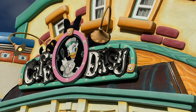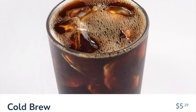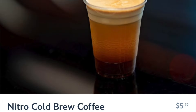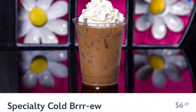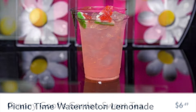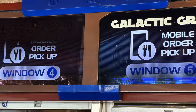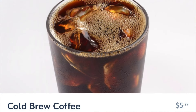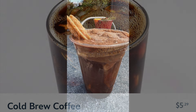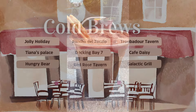Cafe Daisy has tons of fun iced drinks, both coffee and non-coffee, which is awesome because it can get toasty over there in Toontown. The Galactic Grill will always have a basic cold brew iced coffee but they oftentimes also have really tasty seasonal cold brews, iced teas, and drinks, so always check them out.